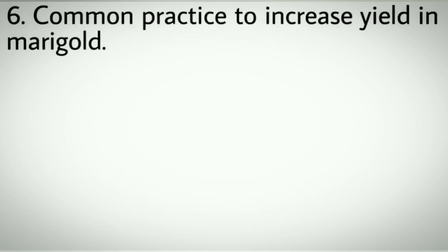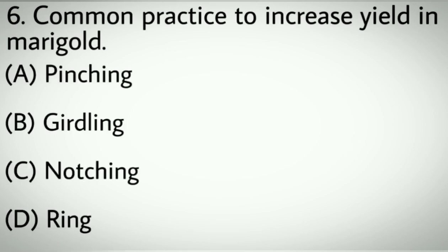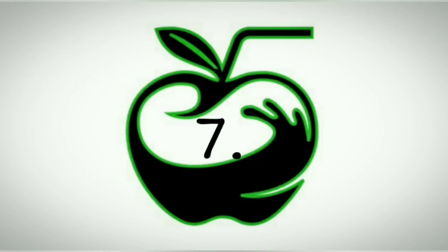Question number six: Common practice to increase yield in marigold. Options A: Pinching. B: Girdling. C: Notching. D: Ring. Correct answer: A, Pinching.